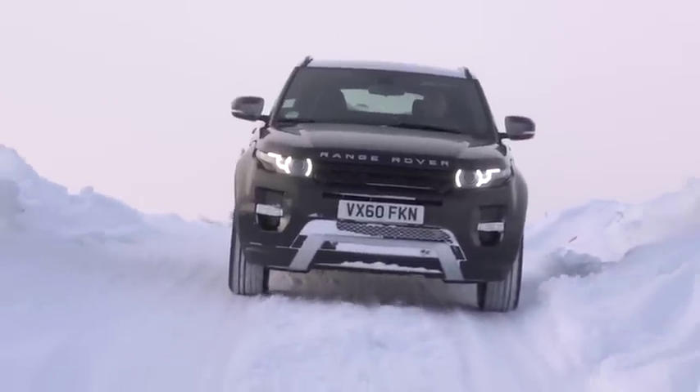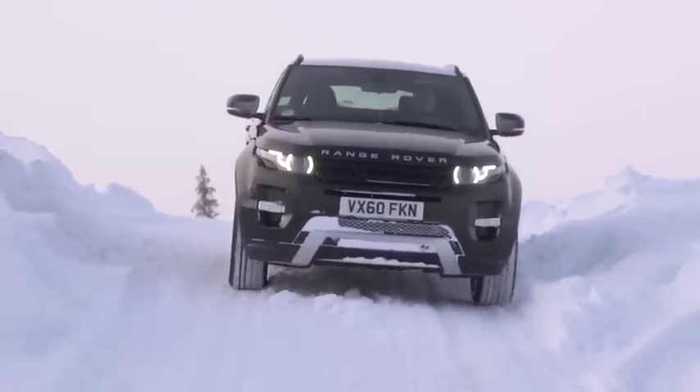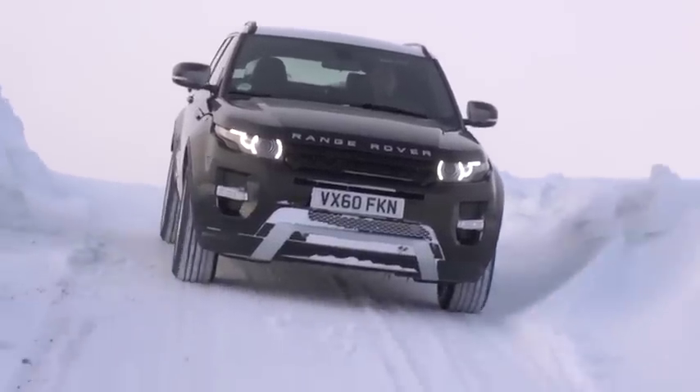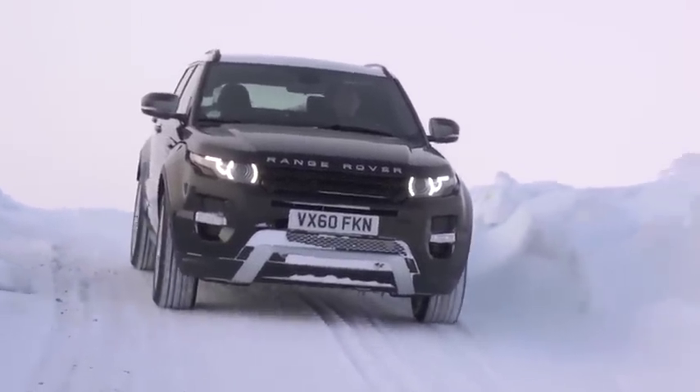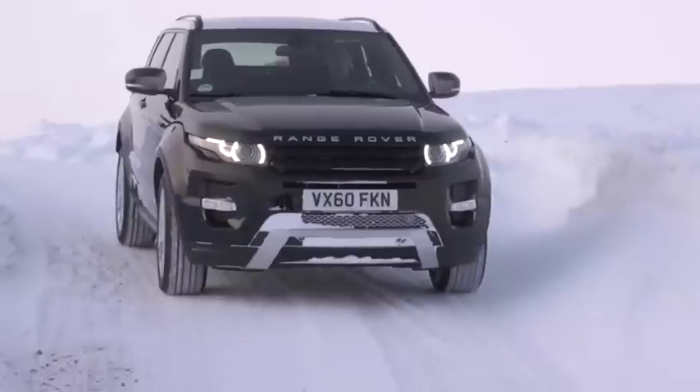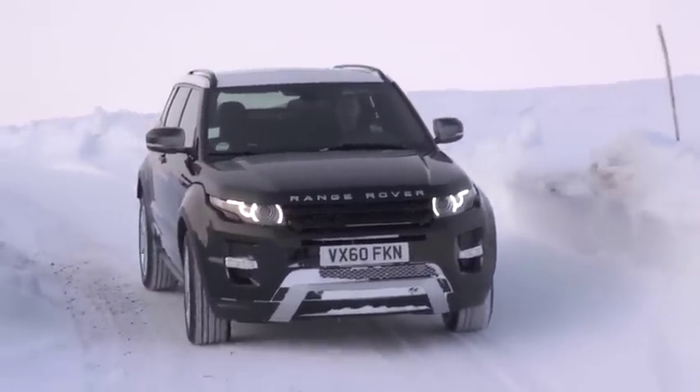Hill descent control is improved for the Range Rover Evoque in many ways. The first is an improvement in refinement and target acceleration, which means that hill descent control is now incredibly smooth under every single circumstance.